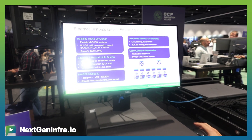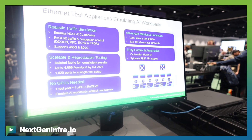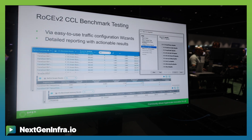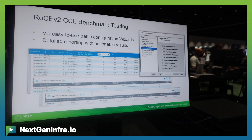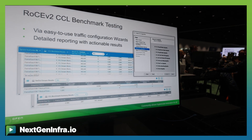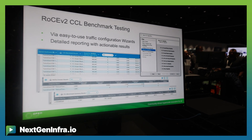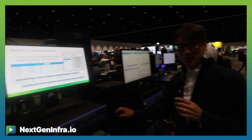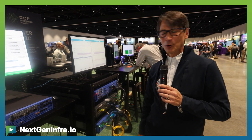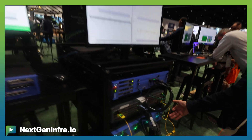These are AI workloads using our test software, which is creating the actual collectives that are sitting inside of an AI network. Underneath the software, we have our generation hardware.